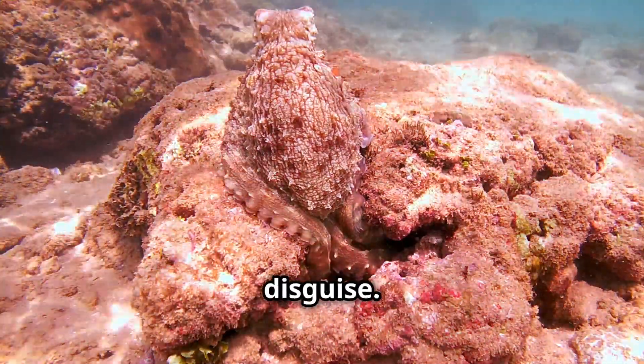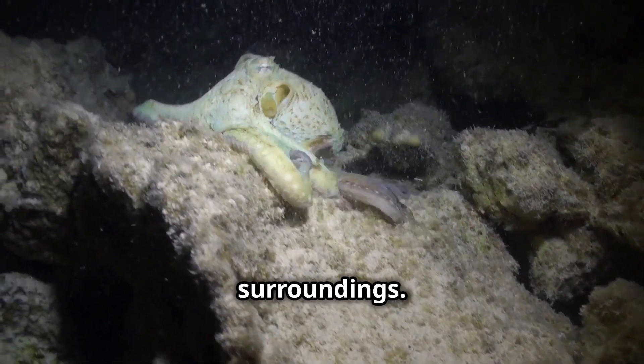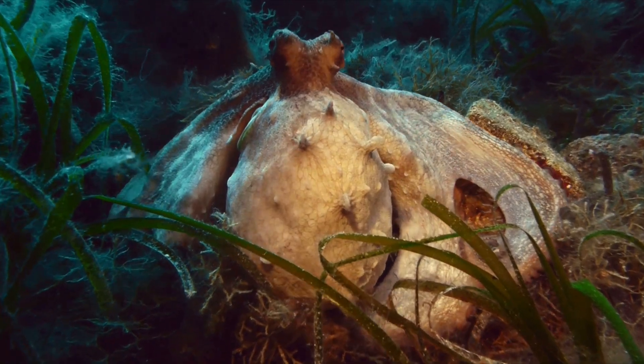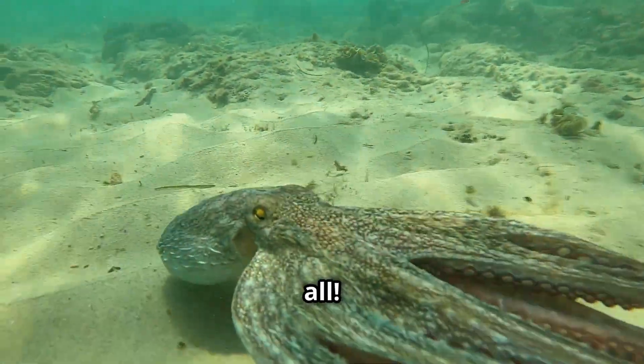Octopuses are also masters of disguise. They can change their color and texture to blend into their surroundings using special cells called chromatophores. It's like having a built-in camouflage suit!